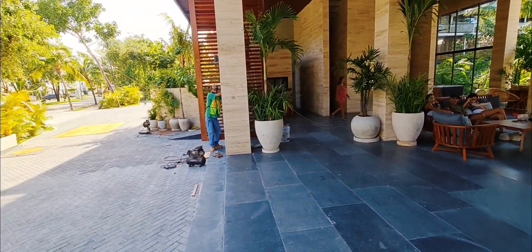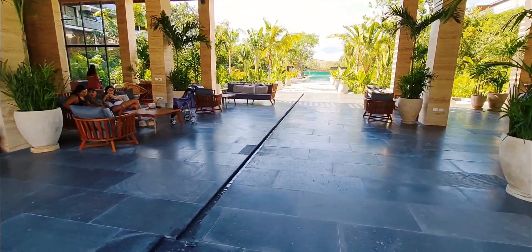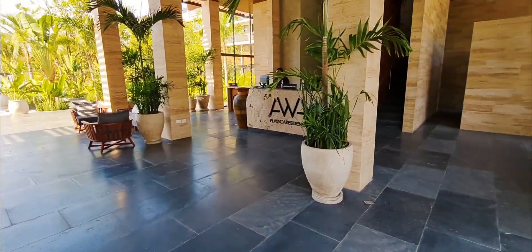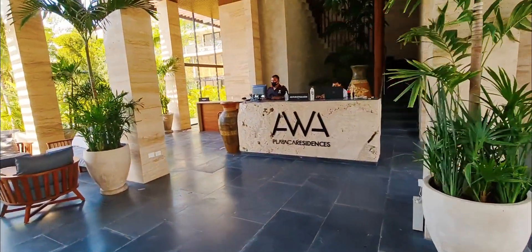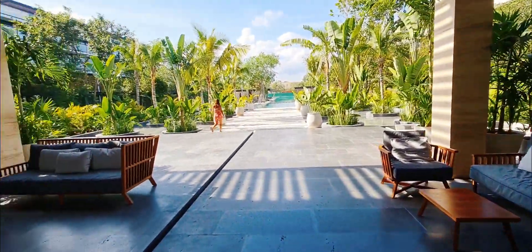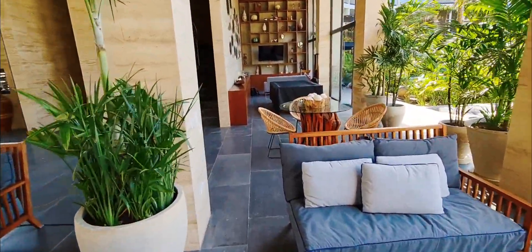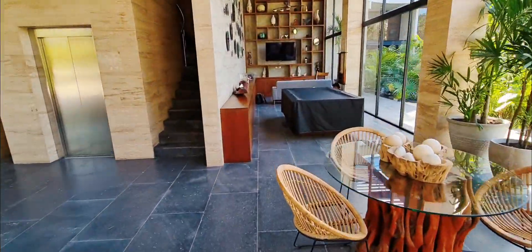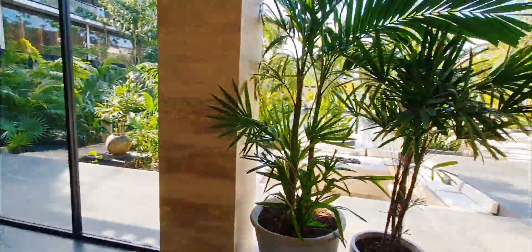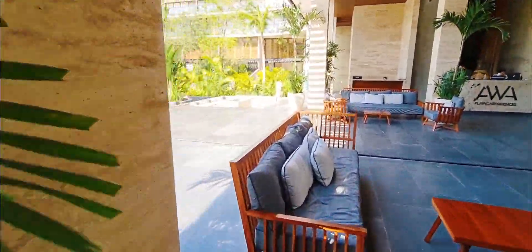This is the lobby area here — they're just putting in these huge doors. And then they have this nice little stream here. Over here you have security and concierge as well. Then you have a nice pool table and a TV room, and there's just so much greenery around here. This is super nice.